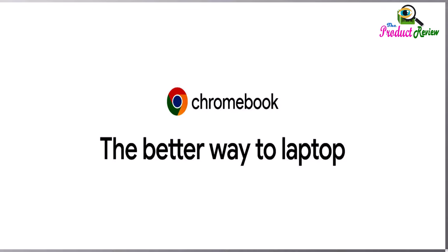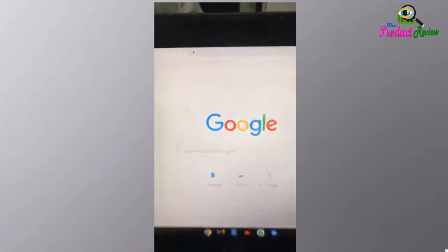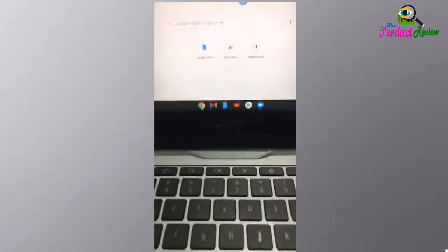Gemini, Docs, Photos, YouTube and more — so you can go from deadlines to downtime straight out of the box. Chromebooks start up in under 10 seconds, and with up to 10 hours of battery life and automatic updates, you can get things done without disruptions.